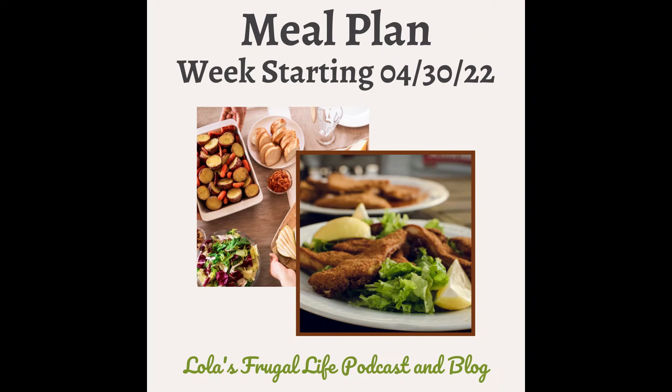Each week when this meal plan comes out, I also post a blog post on lolasfrugallife.com with links to all the recipes mentioned. You can email me at lolasfrugallife@gmail.com, follow me on Instagram and Facebook at lolasfrugallife, or join our private listeners group at facebook.com/groups/lolasfrugallife. Please subscribe on Apple Podcasts, Spotify, YouTube, or wherever you listen. If you enjoy the show, rate and review the podcast — it really helps with search results. Thanks for listening!